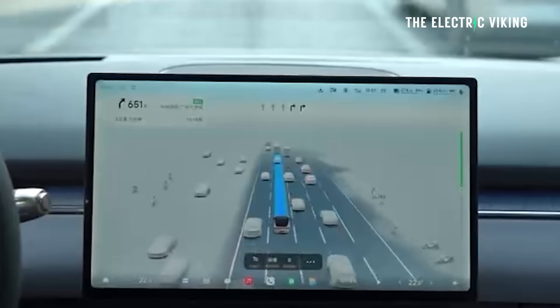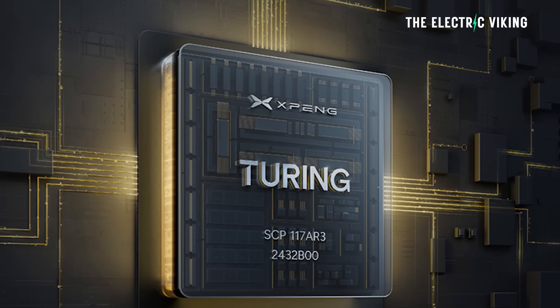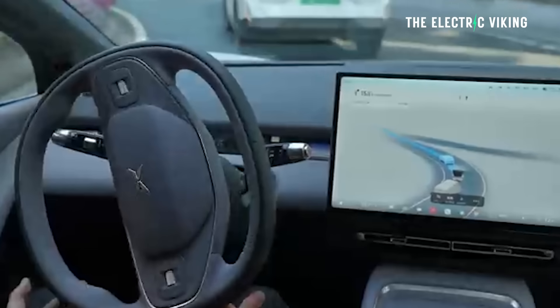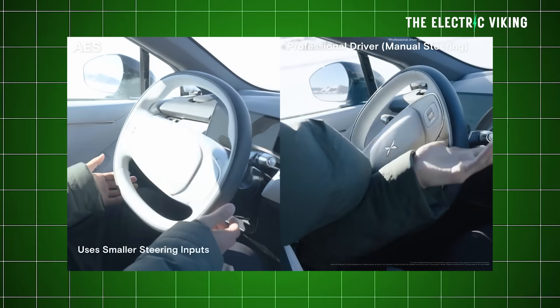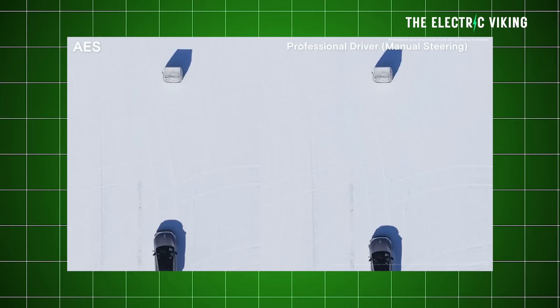The Ultra SE has two XPeng-developed Turing AI chips for 1,500 TOPS of power. If you want the ultimate full self-driving version, it comes with Ultra ADAS and three Turing AI chips for 2,250 TOPS. That system costs $2,860 — a lot less than Tesla Full Self-Driving. It's by far the most powerful software system in any car in the world.